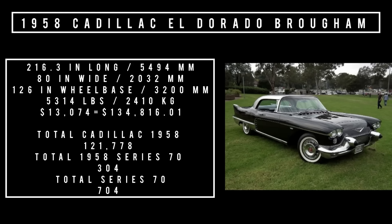Specs: 216.3 inches long, 80 inches wide, on a 126-inch wheelbase, weighing 5,314 pounds. Price — I hope you're sitting down — $13,074, which adjusted for inflation is $134,816.01 in 2023. Total 1958 Cadillac production was 121,778. The Series 70 Fleetwood Brougham accounted for 304 units in 1958. In 1957 they made 400 units, for a grand total of 704 produced between 1957 and 1958.